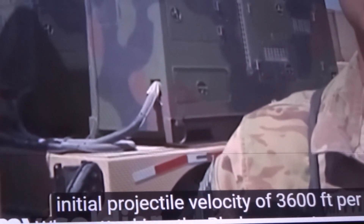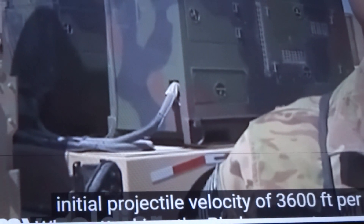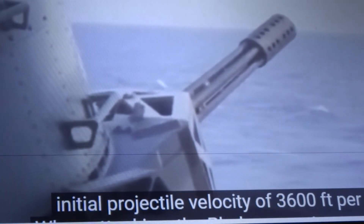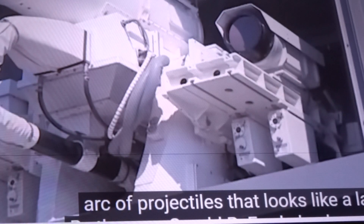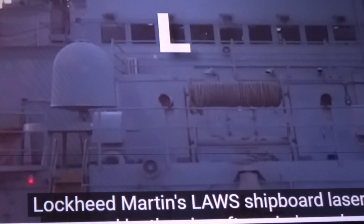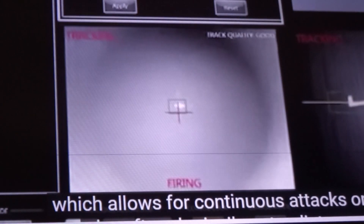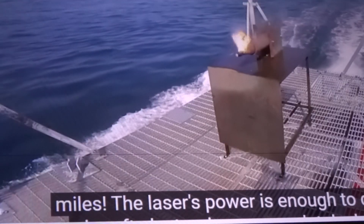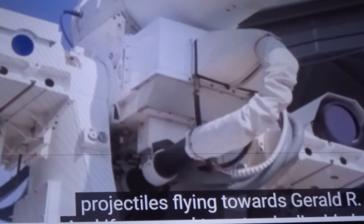The LPWS weapon system is designed to shoot down incoming rockets and mortars. When attacking, the Phalanx creates a continuous arc of projectiles that looks like a laser. By the way, Gerald R. Ford also has a real laser — Lockheed Martin's LAWS shipboard laser system, powered by the aircraft carrier's nuclear reactor, allows for continuous attacks on enemy aircraft and missiles at a distance of three miles, damaging electronics or completely destroying incoming projectiles.